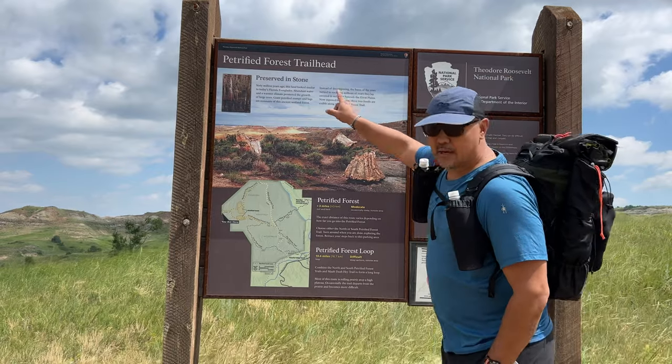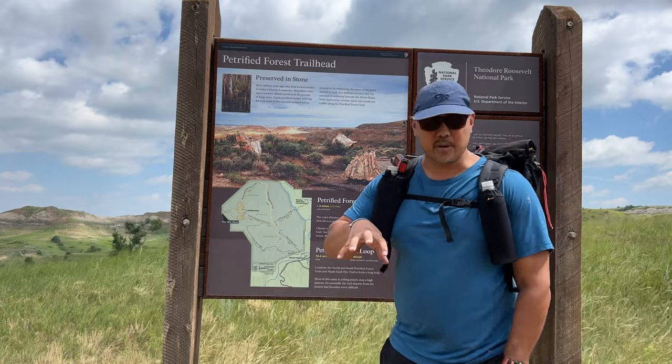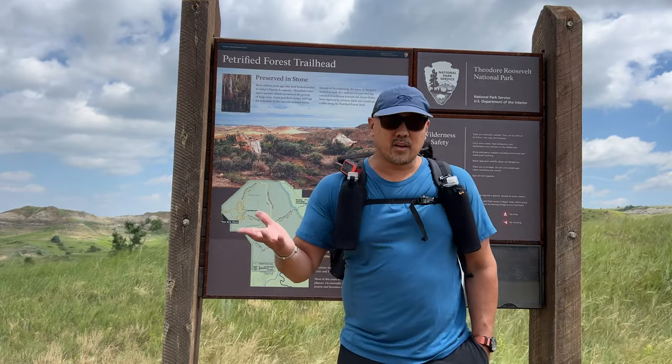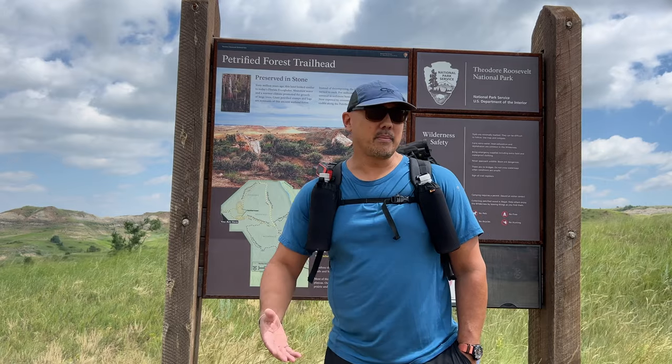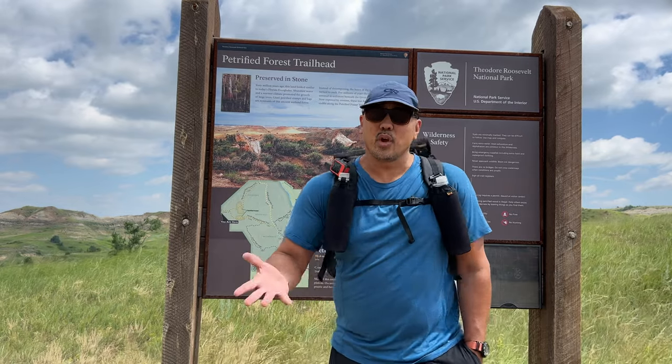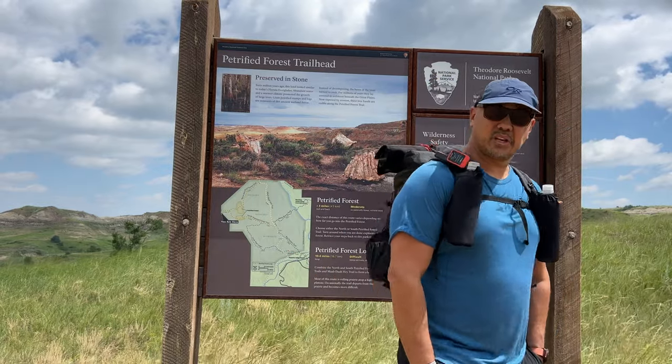We came to the Petrified Forest Trailhead and from here we obtained backcountry camping permits. We're going to start walking and hopefully find a camp spot, do some day hikes, camp out tonight, maybe find a different section tomorrow. I've got the next few days off. Let's rock and roll.